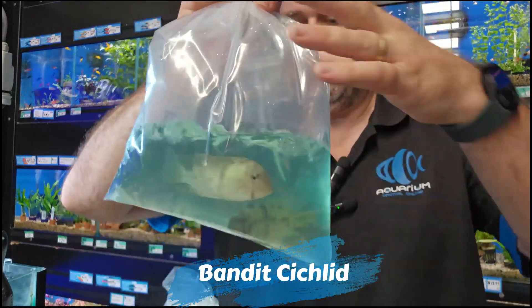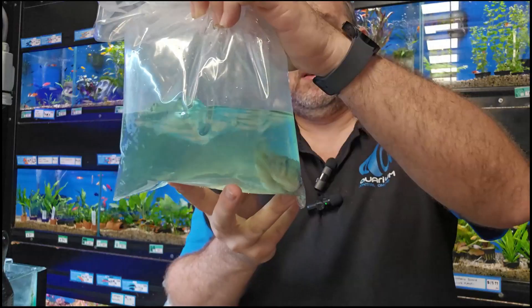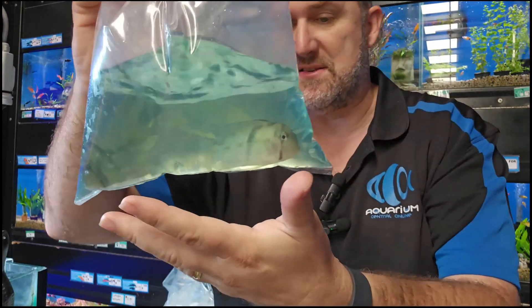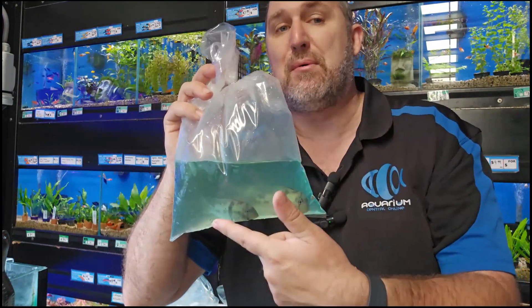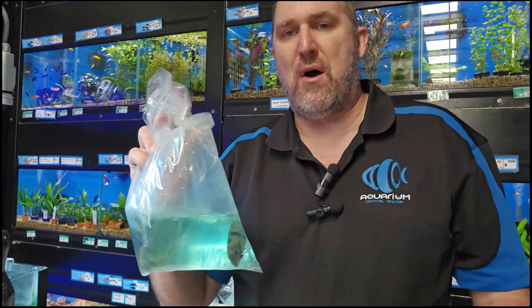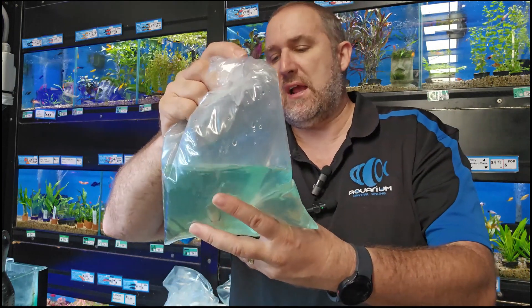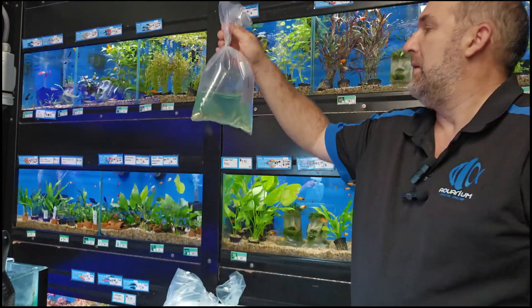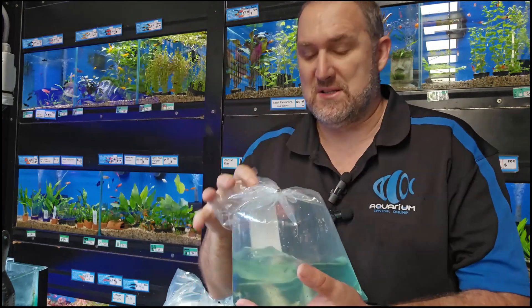The bandit cichlids — and they are really good size. I think we bought these as a five centimeter fish but put this on a ruler, this is easily nine to ten centimeters — double what they advertised. A cool little American cichlid with that bar through the middle of the body and through its eye. That's your bandit cichlid. Really nice, I think we already had a couple of big ones of these in store.